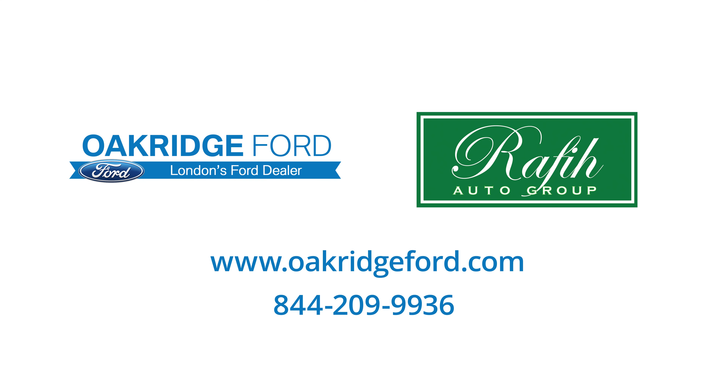For any questions or to schedule an appointment, visit us at OakRidgeFord.com. Thank you for watching and have a great day.